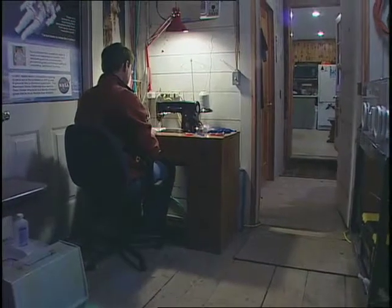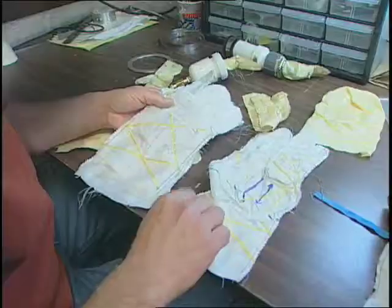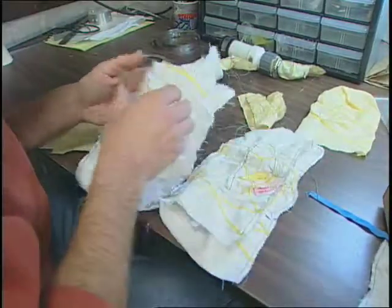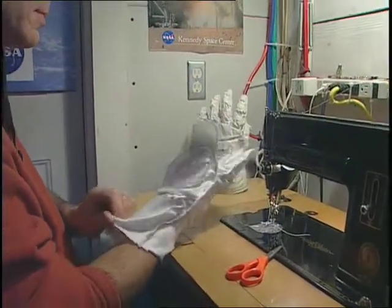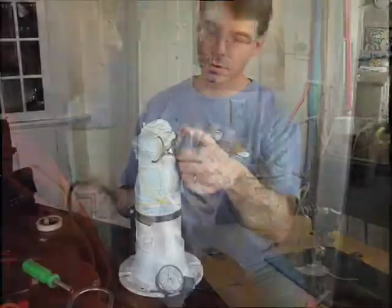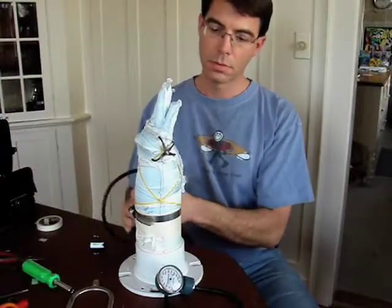Sitting at his antique sewing machine, Mr. Homer focused attention on how to make the fingers. Most attempts didn't work, but every failure taught him a little bit more. After each success, he moved to the next section of the glove, testing each new version in a homemade vacuum test stand.